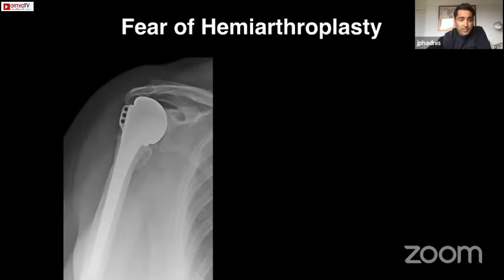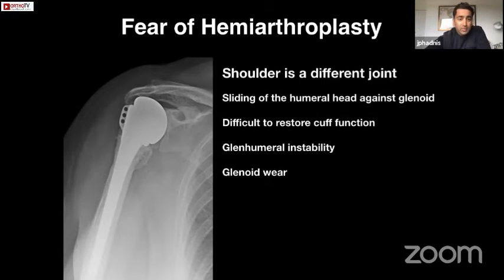As shoulder and elbow surgeons we have this fear of hemiarthroplasty. A shoulder hemiarthroplasty is one of the most dreaded operations I undertake because I really don't know what the outcome for the patient is going to be. But we have to remember that the shoulder is a different joint — there's a natural sliding of the humeral head in normal motion relative to the glenoid, with edge loading of the glenoid, and when you have a cuff-deficient shoulder it's extremely difficult to control glenoid wear, which is why we get problems.